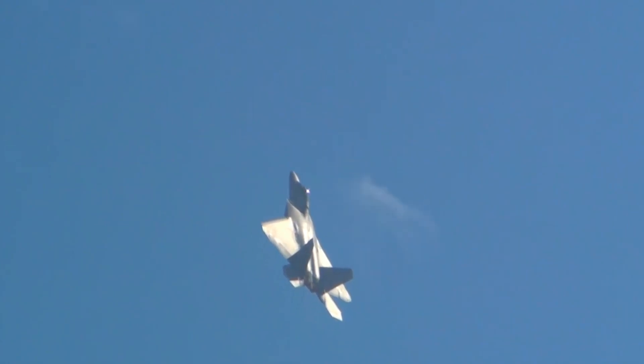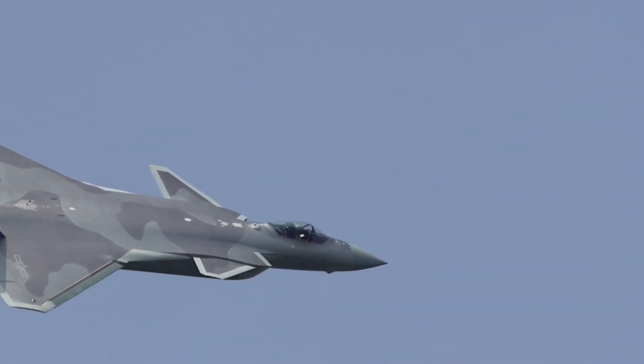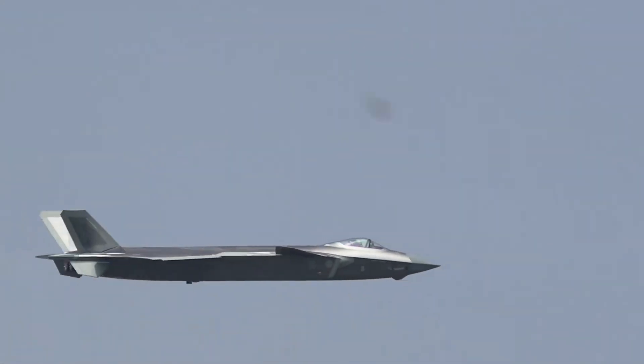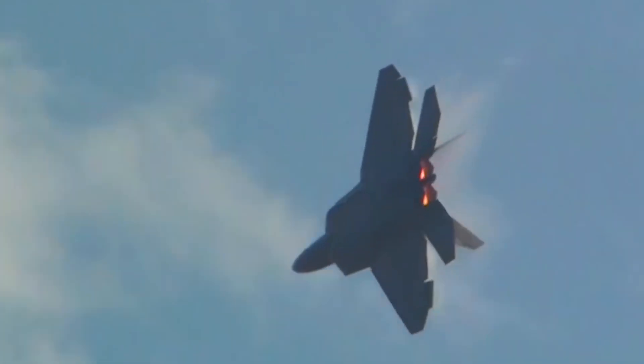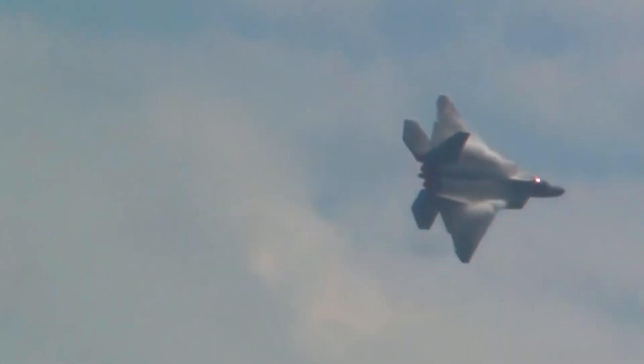A source familiar with the engine development program said all WSNC engines fitted to J-20s will be given thrust vectoring capabilities this year. Because verification of the two-dimensional thrust vectoring nozzles — the technology used by the F-22 — has been completed, the maneuverability and stealth capability of the J-20s will be upgraded, the source, who requested anonymity due to the sensitivity of the topic, said.